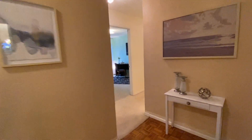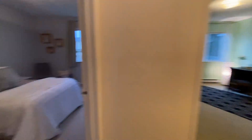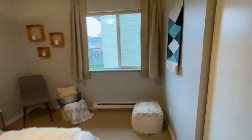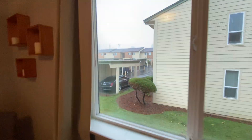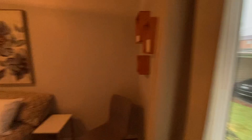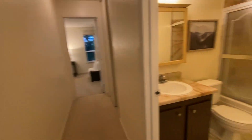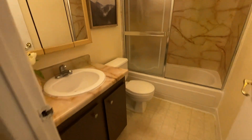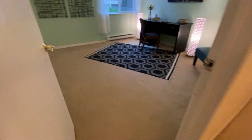Now we can head over to the bedrooms. Got three bedrooms — first bedroom, bathroom number one, bedroom number two.